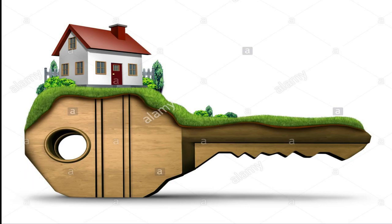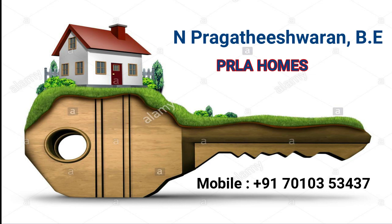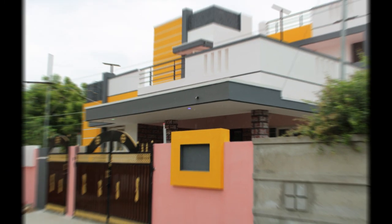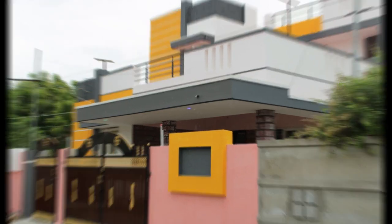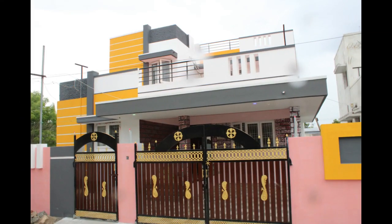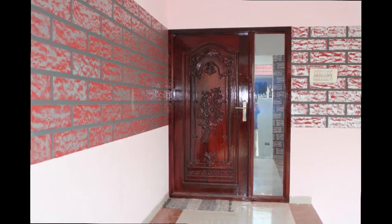Welcome to Perala Homes. We are going to introduce our first video. This video is a 3-hour video. This is the East Facing. This is the DTCP area.